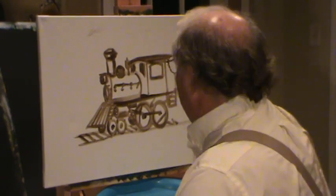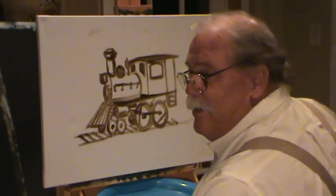Hey guys, welcome back to Ralph's House. We're doing our train. This is a lot of fun because trains go places.